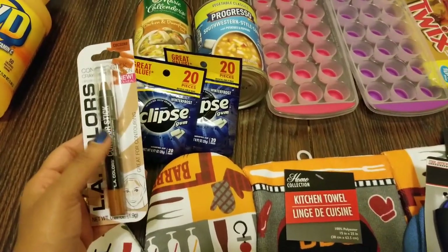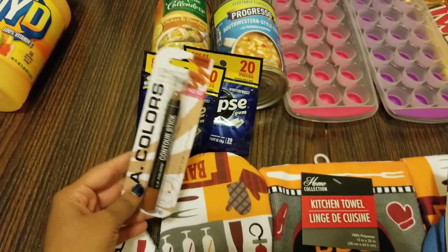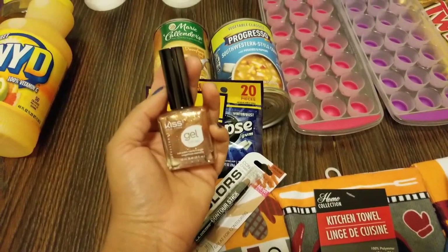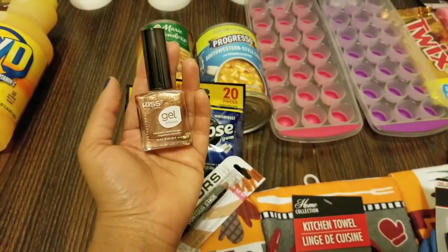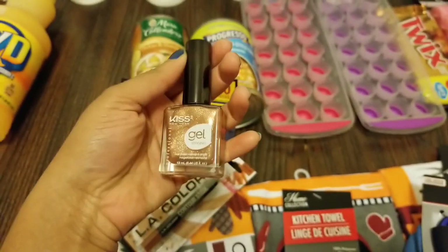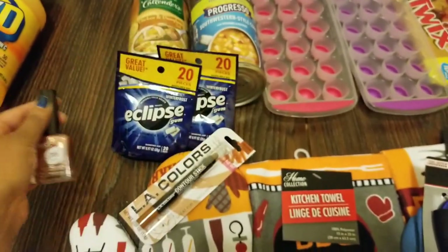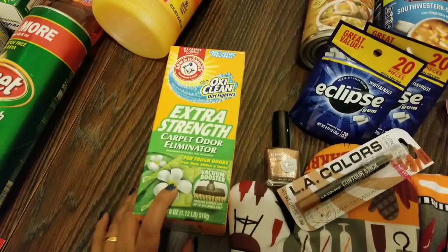I was so excited to find the LA Colors contour stick because my Dollar Tree now sells the newer LA Colors products. I picked it up in the shade medium. I also saw a ton of Kiss nail polishes — I've seen a lot of people haul Kiss nail polishes from Dollar Tree. I really love this shade, which I believe is called Champagne.